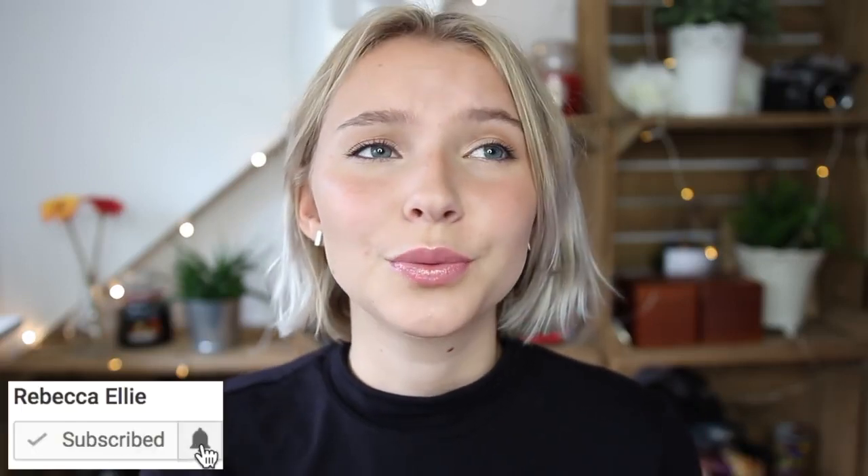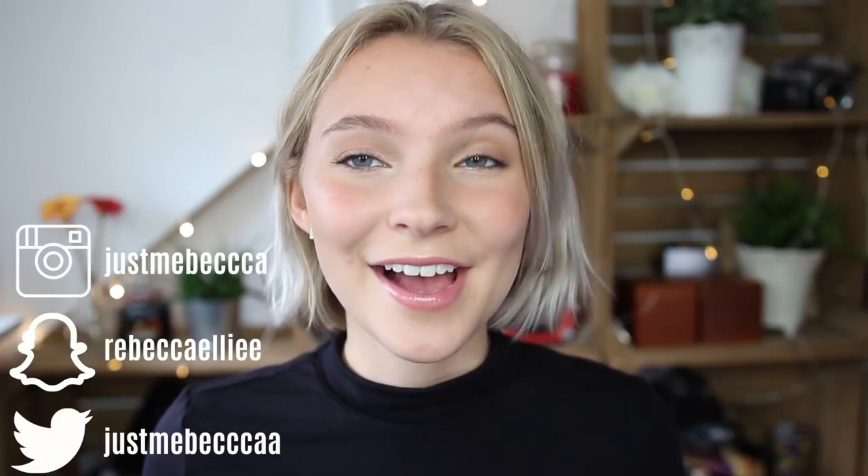I'll be giving you my honest opinions and you'll also be seeing a try-on section so you can see how all the different pieces fit. If you are new to my channel, hi, my name is Rebecca. I upload every Wednesday and every Sunday — I'd love it if you joined the family by clicking subscribe and the bell button. I'll be linking all these products down below.